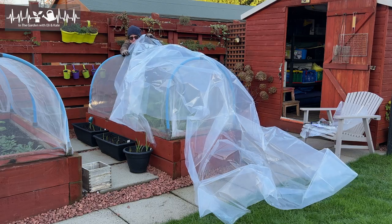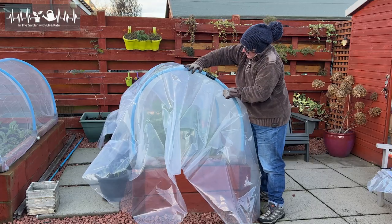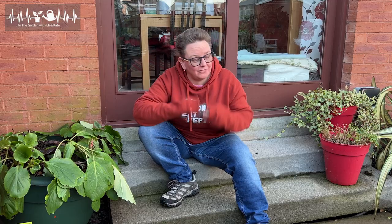The other week I took you through putting the polytunnel material on my raised beds. I talked about how it was to help protect the veggies from the wind chill and the frost, because we were expecting a bit of a cold snap.